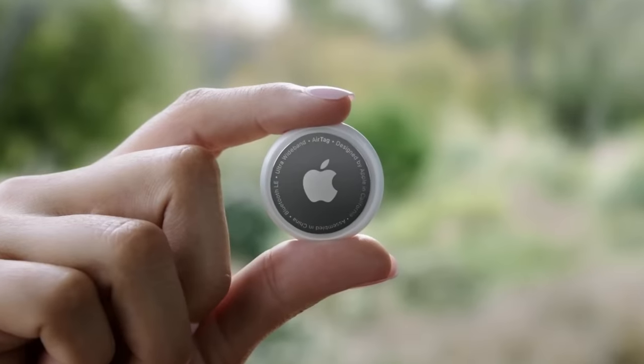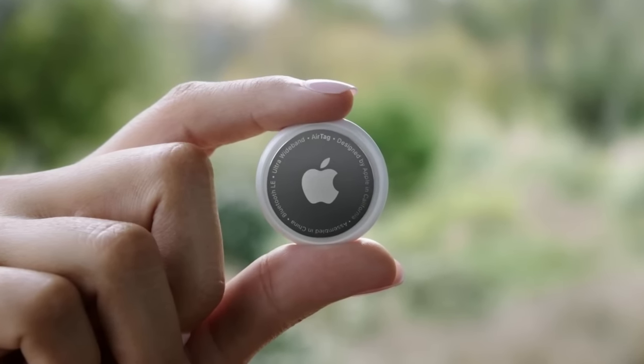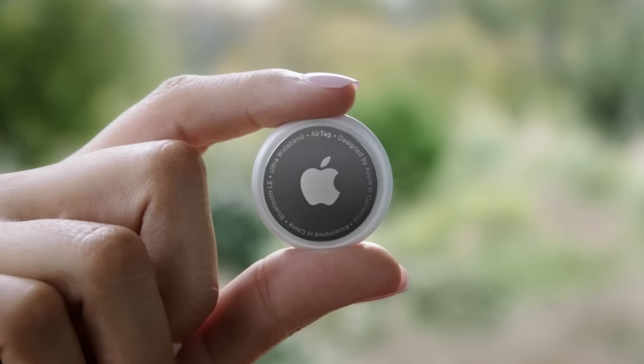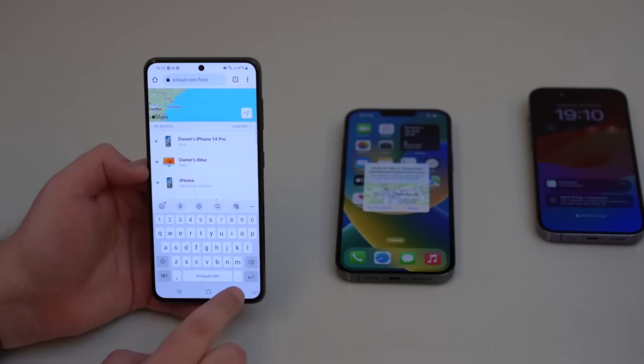Now tags that let you track anything that you attach them to are pretty handy, but the first and still most common use for these networks is finding lost smartphones and also finding lost wireless earbuds.